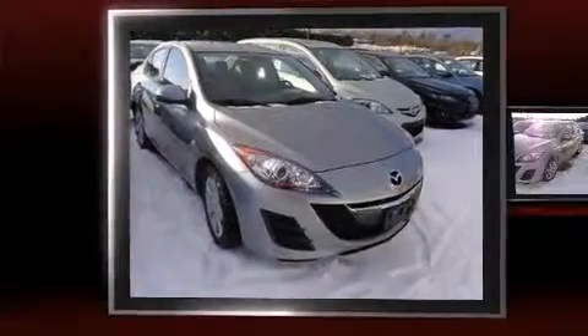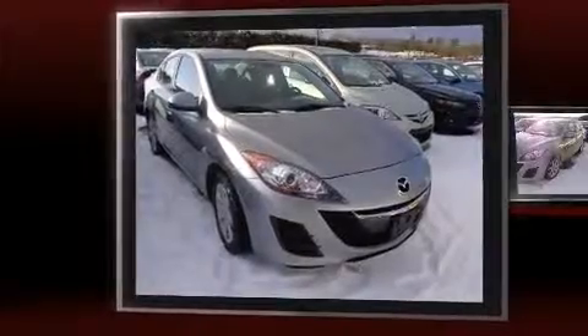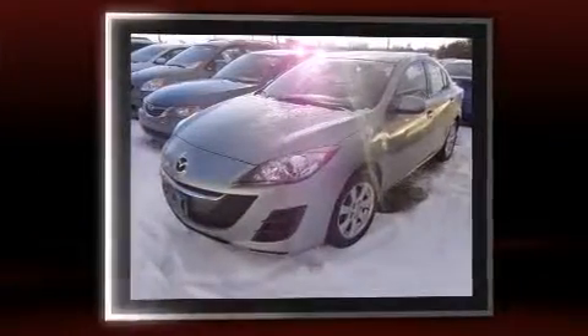Come test drive this 2010 Mazda Mazda 3. This four-door, five-passenger sedan still has less than 120,000 kilometers.